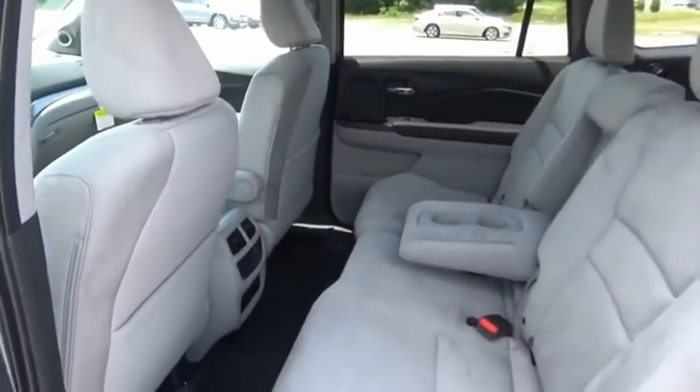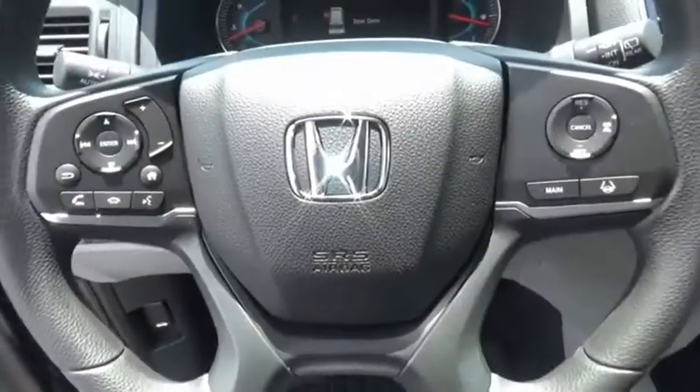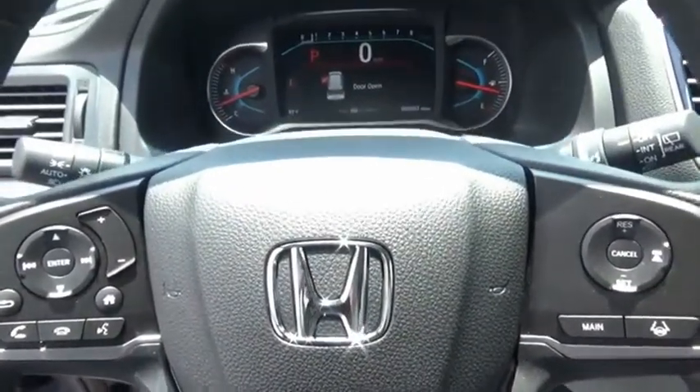You'll be ready for almost anything in the Honda Pilot. Searching for a dependable vehicle that looks great too? You found it, so stop in today.